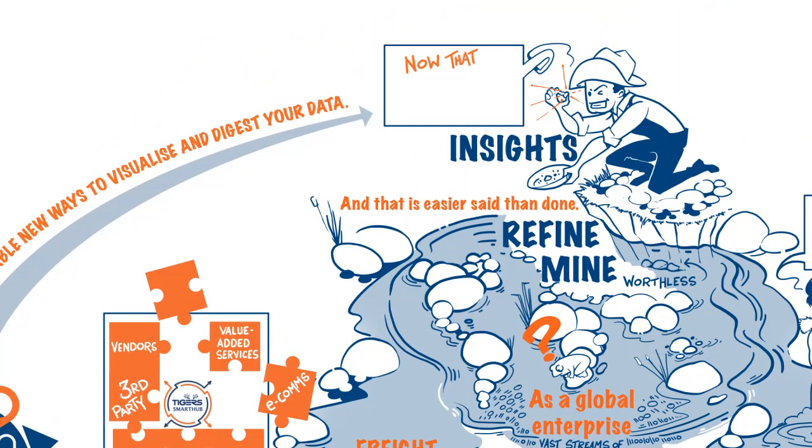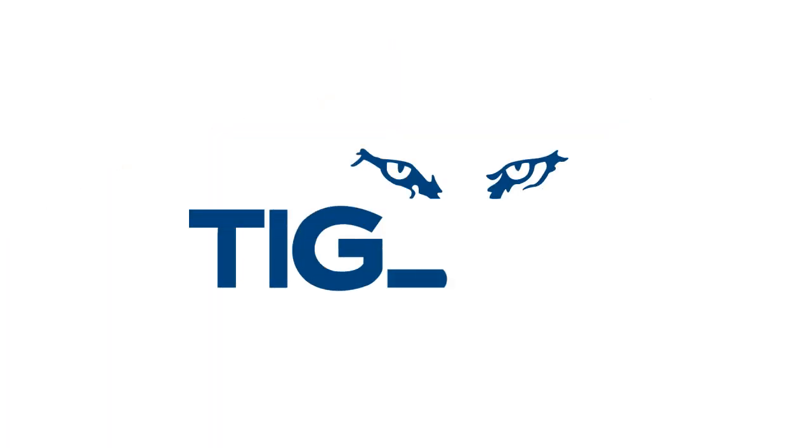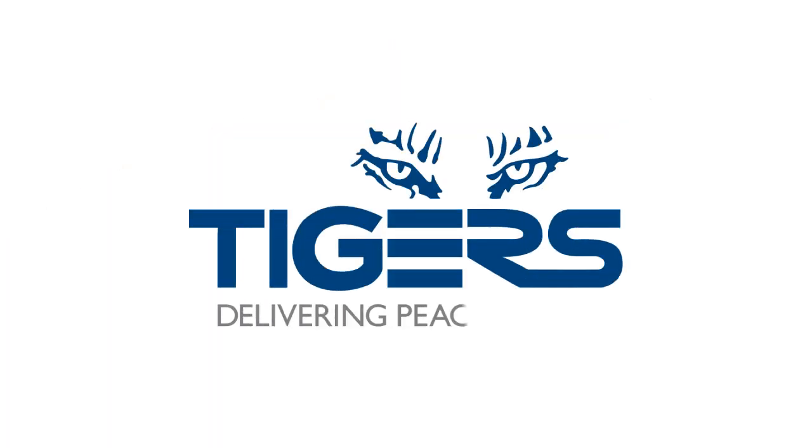Now that is worth its weight in gold. Tigers Smart Hub Connect — delivering peace of mind.